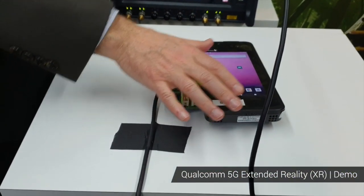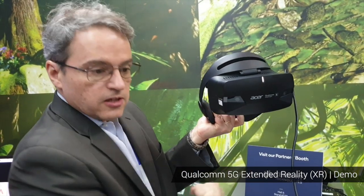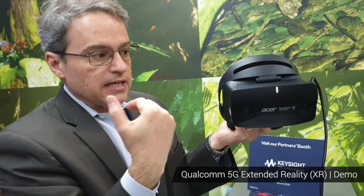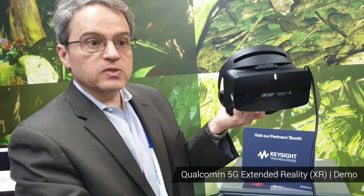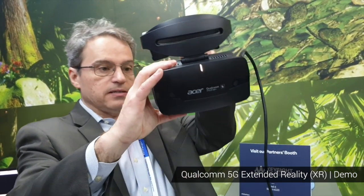The sensor information is sent back to the 5G phone. The phone then calculates the pose and position of the head, and that information is sent through 5G to the edge cloud server that is actually doing the high-end graphical rendering. It sends this back over the 5G high-speed link, then the device does some further processing and displays it on the HMD.